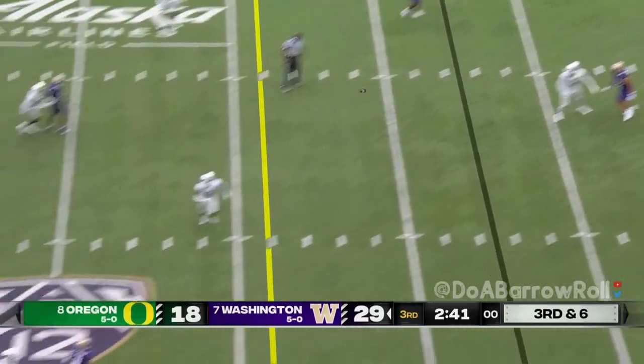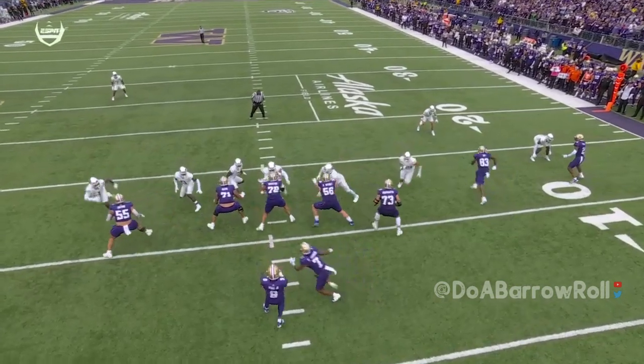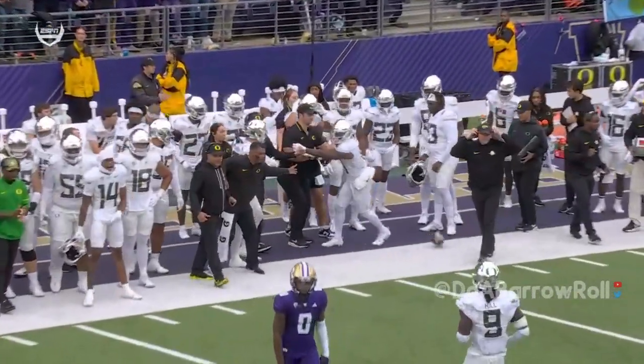Penix on second and ten, pressured — gets it off and it's Jack. Four-man rush, Penix has time, long throw over the head. Penix expecting those backers to come — they end up dropping into a soft zone and all he can do is throw the ball away. The cat and mouse game is strong in Seattle.